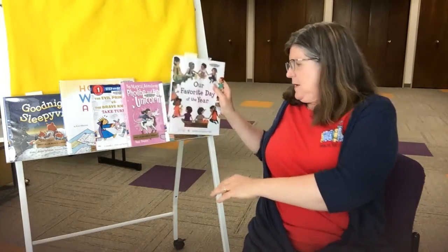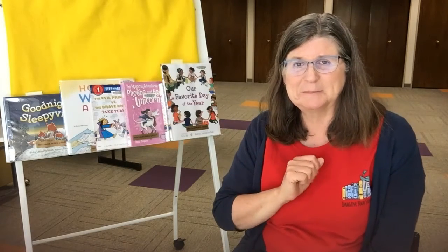That wraps up another edition of what caught Miss Mary's eye on the new book truck this week. Thank you for spending some time with me. I hope you have a great rest of summer, and I hope that maybe you can come into the library and check out some of these great books. Thanks a lot, bye!